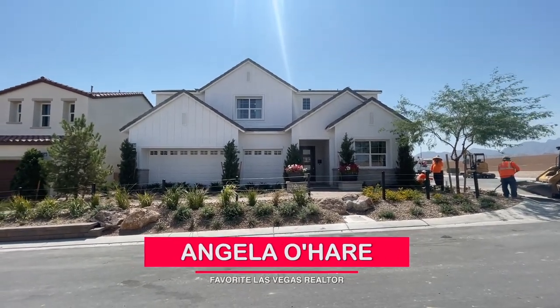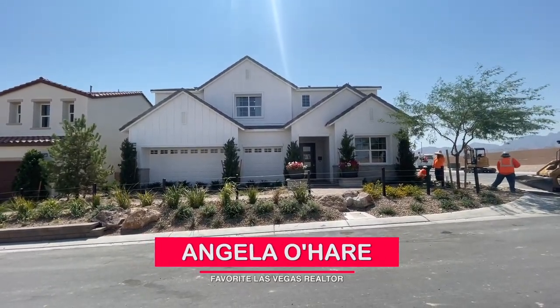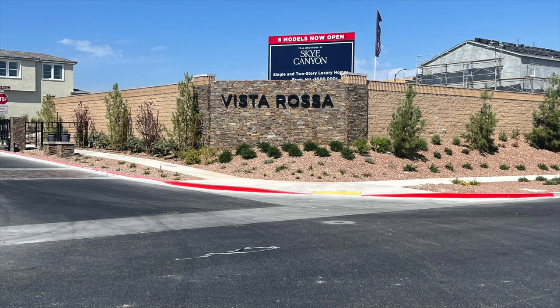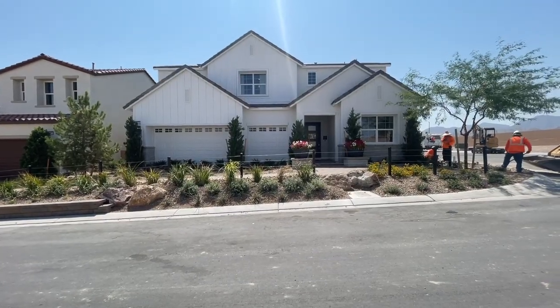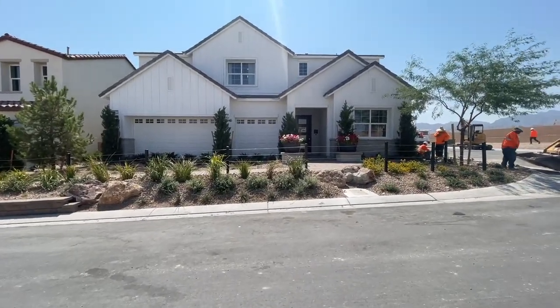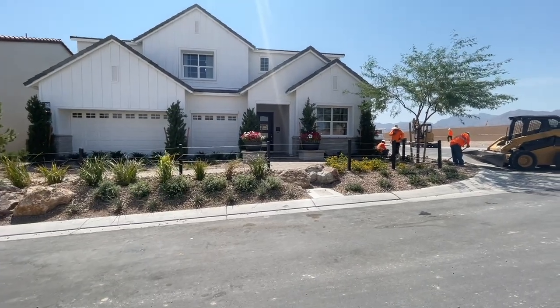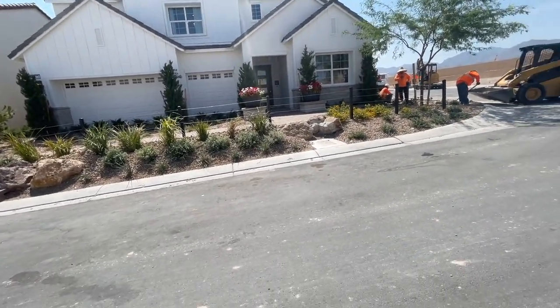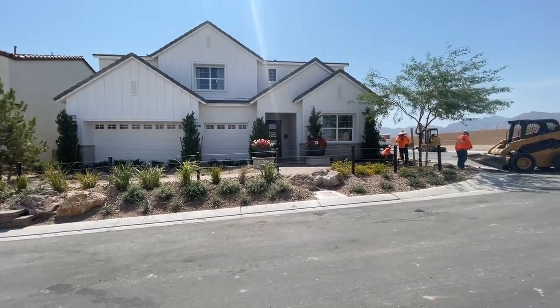Hey everyone, Angelo Hare here, your favorite Las Vegas realtor. Today I'm over here in Sky Canyon at one of the newer Toll Brothers communities called Vista Rosa, and I am doing a model home tour. I'll go over the HOA shortly.